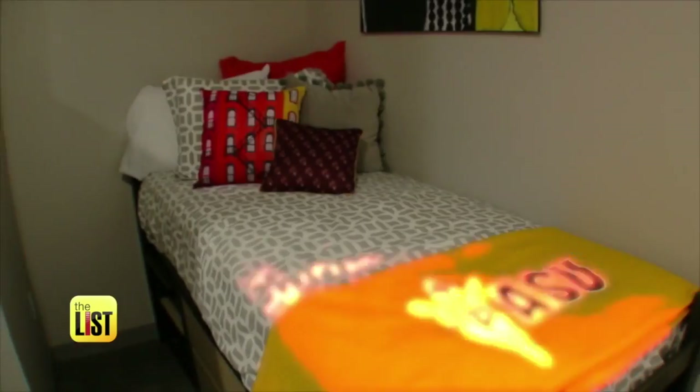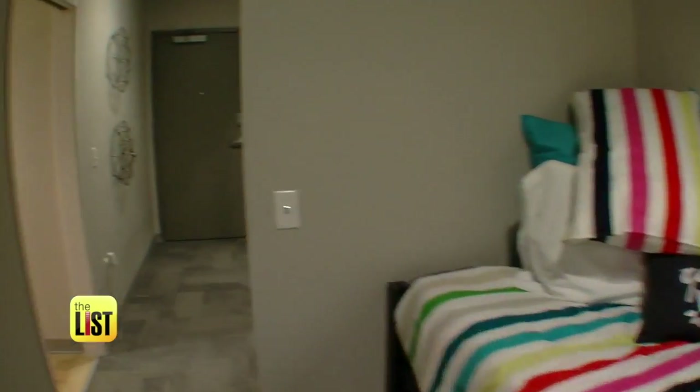These tricked-out dorms could become the norm at universities nationwide very soon. The dorm room of tomorrow, today — on the lowdown.